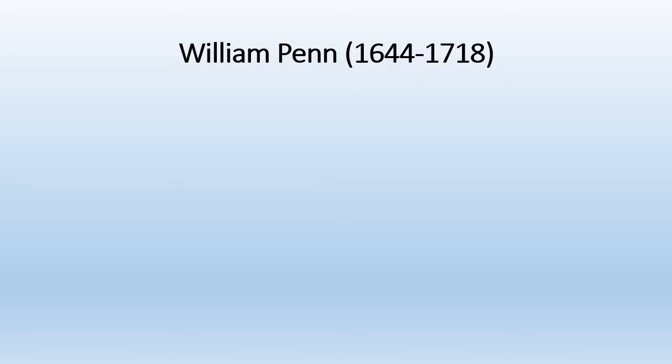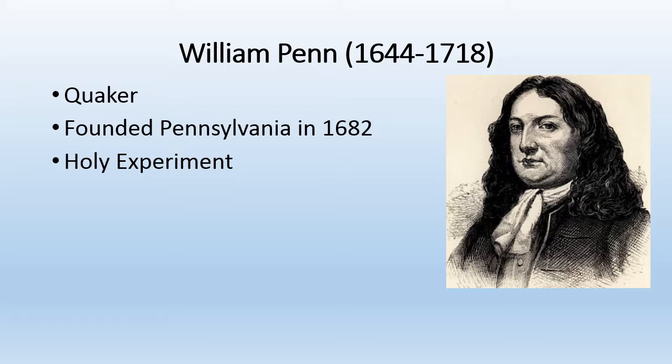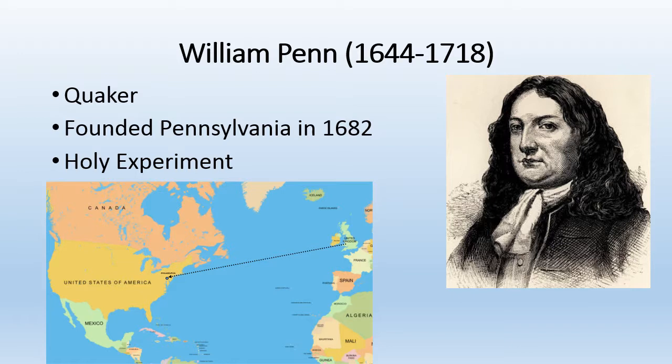William Penn was born in England in 1644. During that time, the law said people had to be members of the official religion called the Church of England. But William Penn was a Quaker. Since Penn broke the law by being a Quaker, he went to jail. The king owed William's father money, and when his father died, the king owed William this money. Instead of money, William Penn asked for land in America. So William Penn founded Pennsylvania in 1682. He called the land his holy experiment — he wanted to try new ideas about government and hoped that people of different religions could live there together in peace.